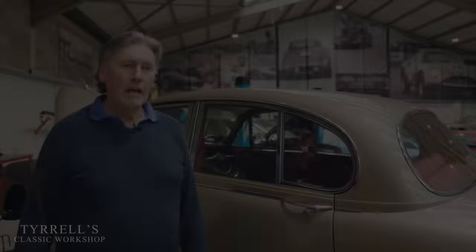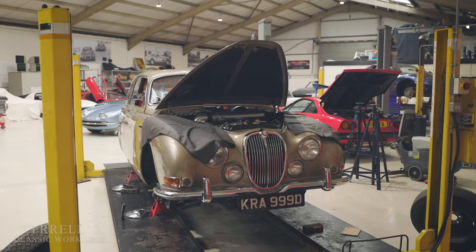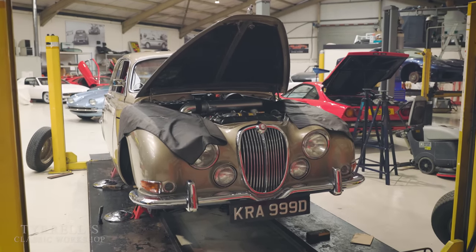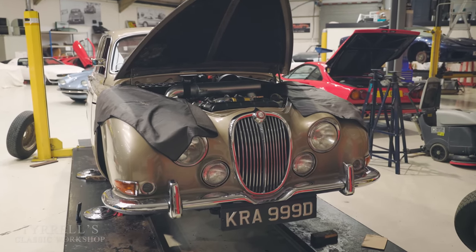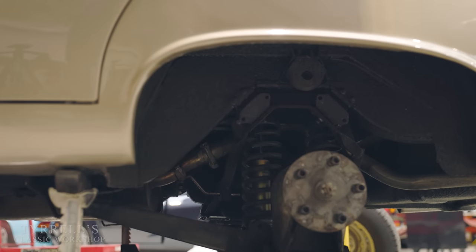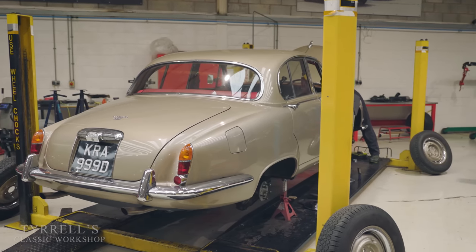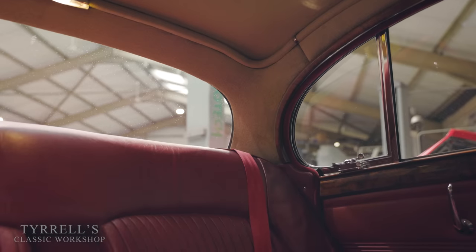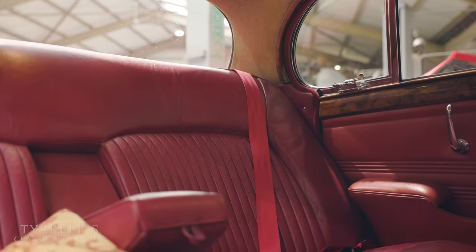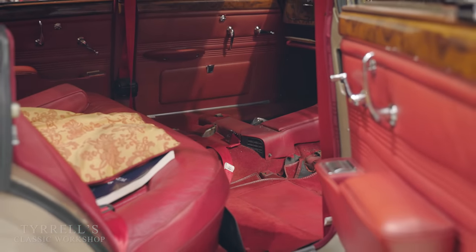Another car we've got here at the moment is quite a curio these days — it's an S-Type Jaguar 3.8 manual overdrive, which is essentially a Jaguar Mark II saloon with an extended back end, bigger boot, and the independent rear suspension that came out on the E-Type in 1961, instead of the live rear axle on the Mark II. It's a beautifully well-preserved original car — it's had some restoration work at some point but it's a lovely patinated car, and the interior is all original from 1968.